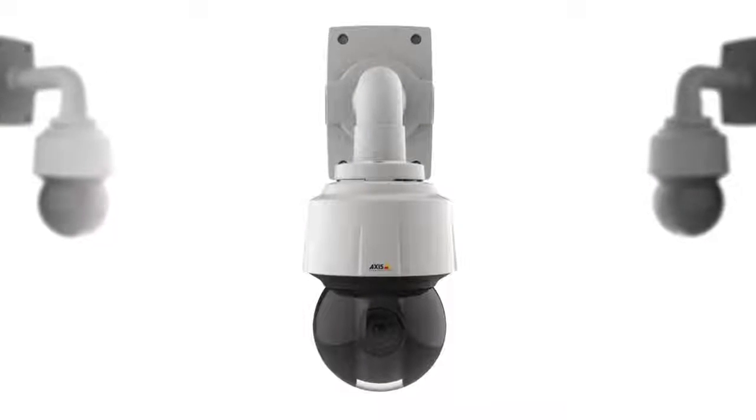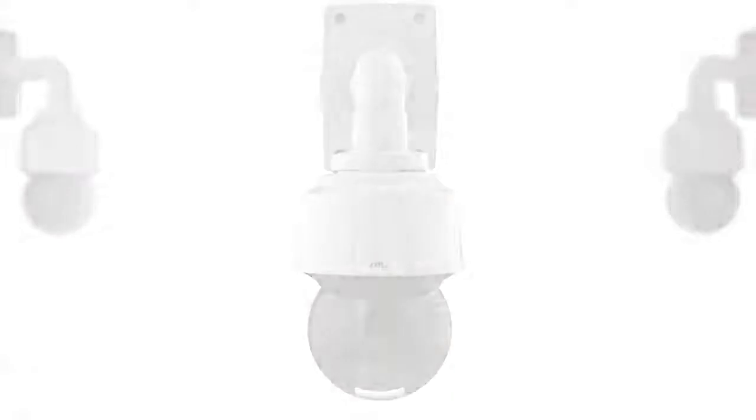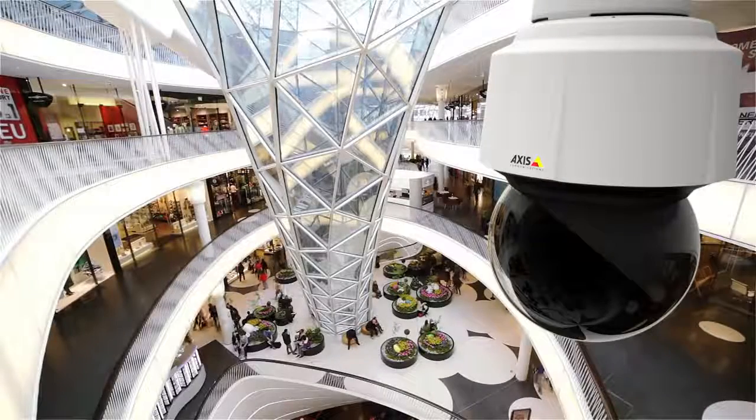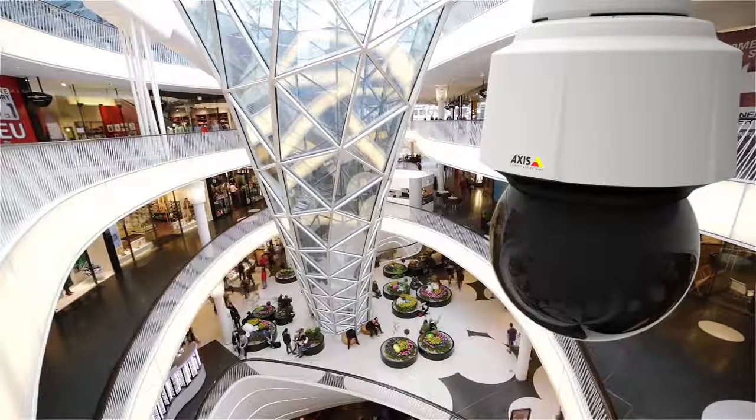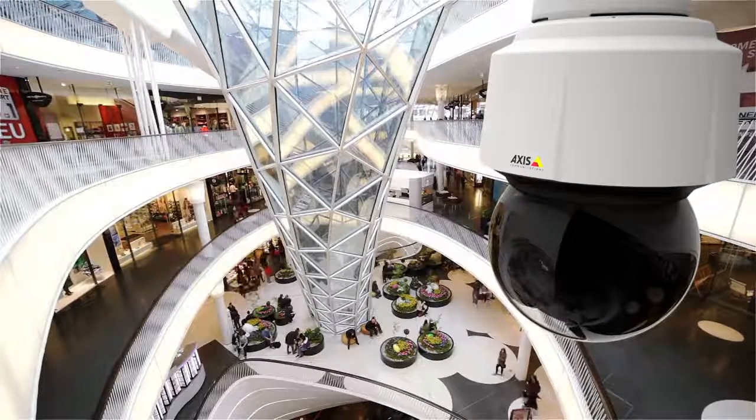AXS Q61 PTZ Dome Network cameras are top-of-the-line, high-speed surveillance cameras designed to deliver perfect HDTV quality in any situation and to fit in just as perfectly in any environment.